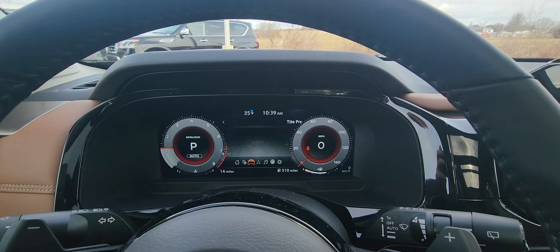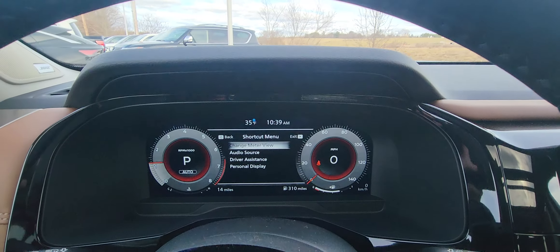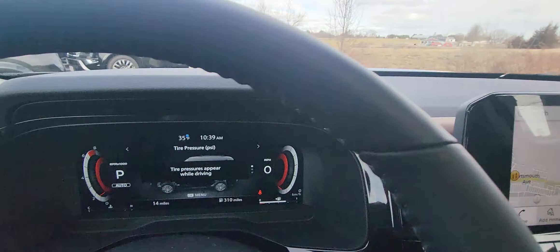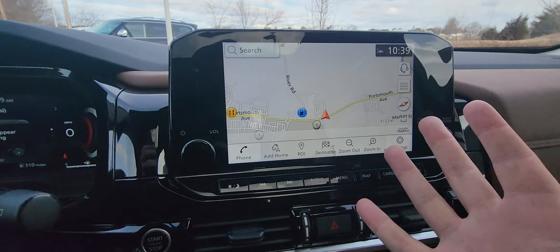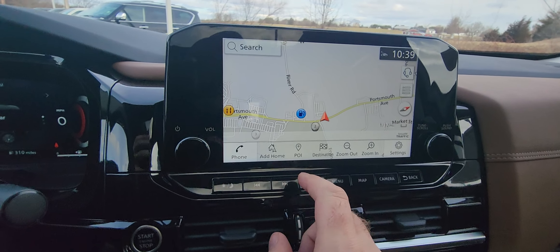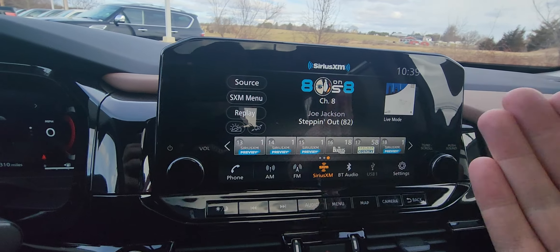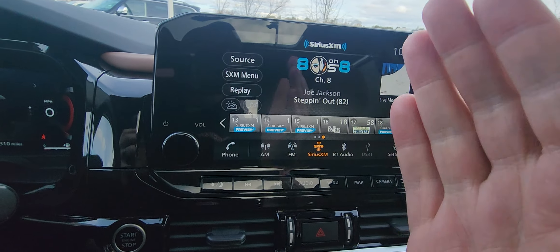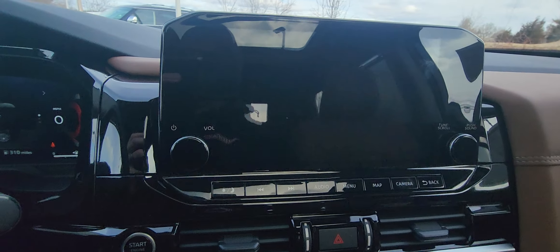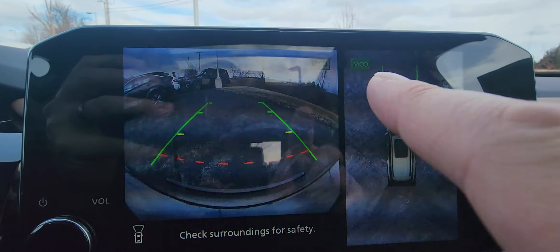Scrolling through all your different options — I like hitting the change meter view, which is really cool. Nice big touchscreen with navigation set up right here. Hit the audio button and you have your AM, FM, Bluetooth, SiriusXM trial, Android Auto, and Apple CarPlay capabilities — every which way you can listen to music. Hit the camera button and there's your forward-facing camera and the composite all-around view as well.